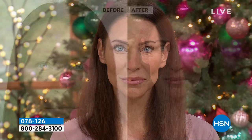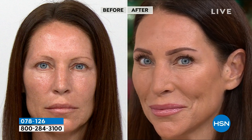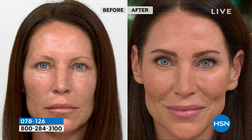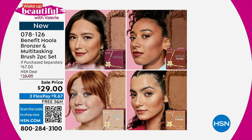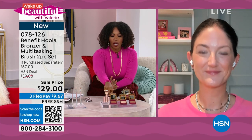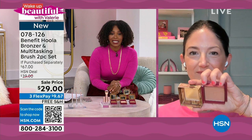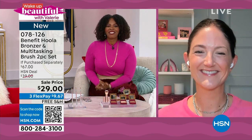Take advantage of our amazing price — if you were going to buy your bronzer and brush separately you'd be paying $67. Get the best deal right here. Item number 078-126. Thank you so much, Maggie — always good seeing you. Maggie is going to be back at 5 p.m. today, and you're going to see more from Benefit.